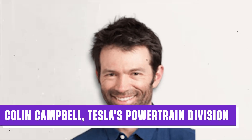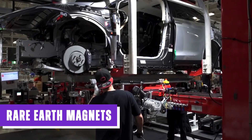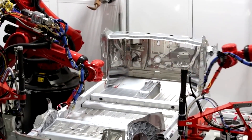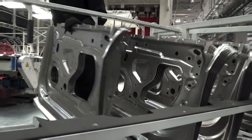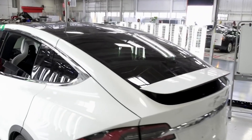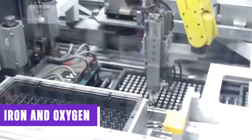Tesla's powertrain division executive Colin Campbell mentioned in April of last year that his team was eliminating rare earth magnets from Tesla motors. This decision was driven by concerns regarding the supply chain and the environmental toxicity associated with magnet production. However, Tesla hasn't developed a completely new magnet material, as such breakthroughs occur only a few times per century. Analysts speculate that Tesla has instead opted to use a significantly less powerful magnet, with ferrite being a prominent candidate.